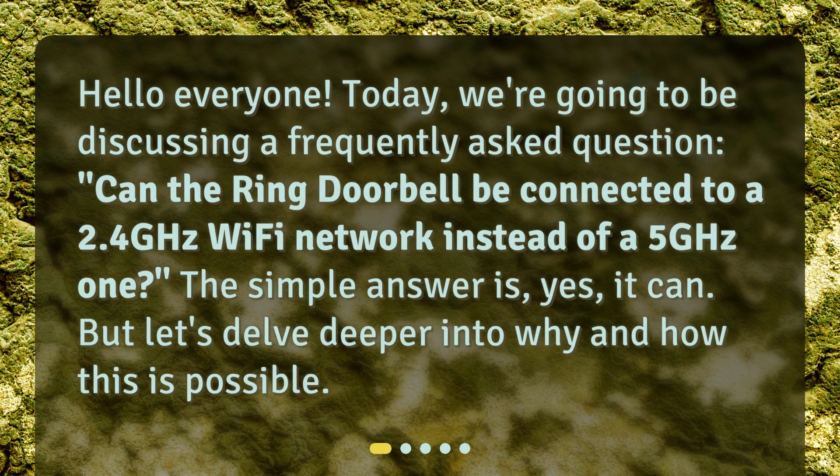Hello everyone. Today, we're going to be discussing a frequently asked question: can the ring doorbell be connected to a 2.4 GHz Wi-Fi network instead of a 5 GHz one? The simple answer is yes, it can. But let's delve deeper into why and how this is possible.